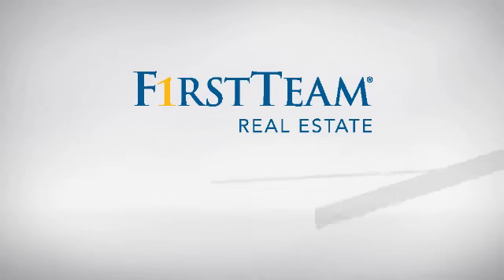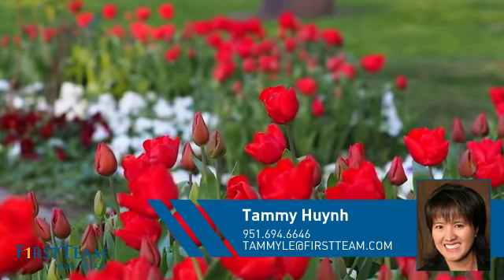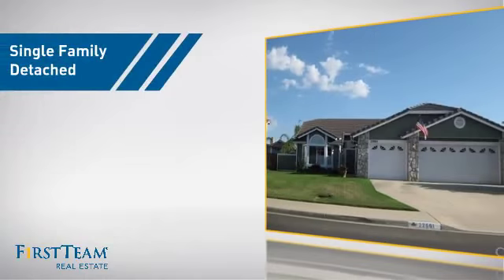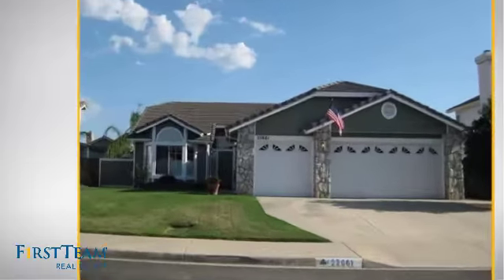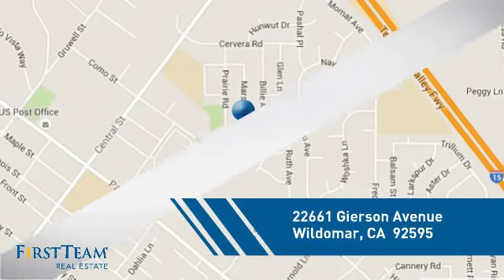At First Team Real Estate, you'll find a wide selection of listings. This video is brought to you by your real estate agent, Tammy. This detached home is a great choice for families who want the privacy of their very own lot, and it's located in this area.